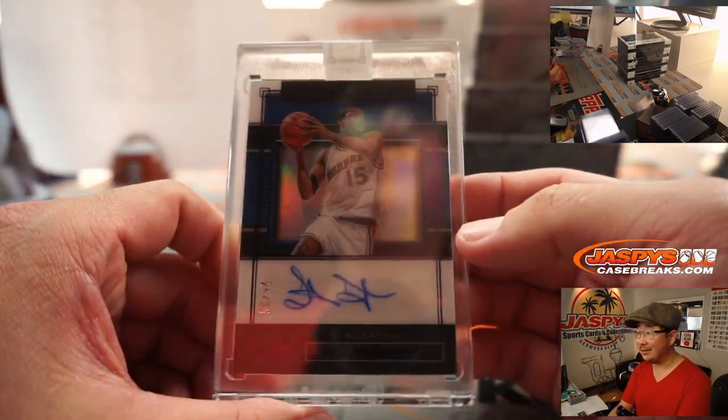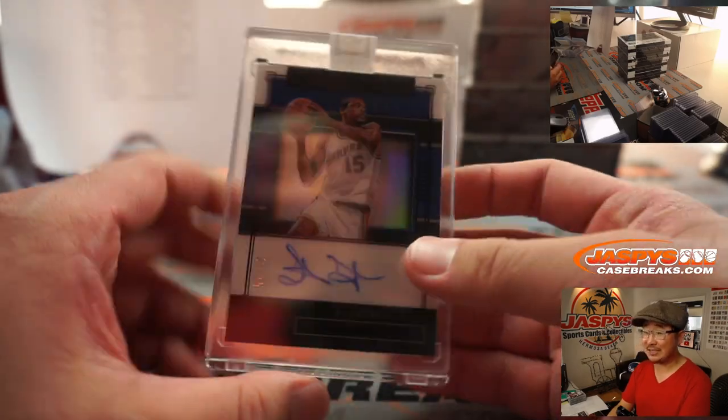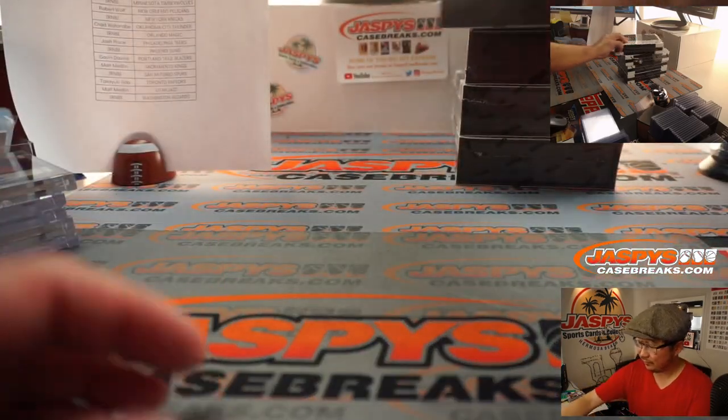Man, this design is really cool. I wonder if this is a sign of things to come for Panini 1 football.